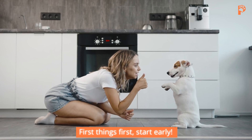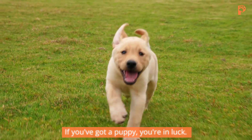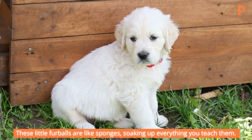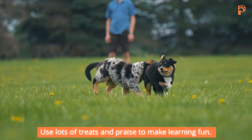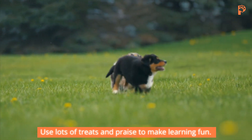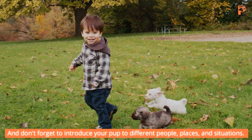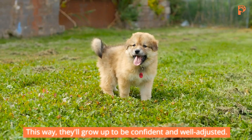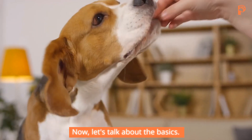First things first, start early. If you've got a puppy, you're in luck. These little fur balls are like sponges, soaking up everything you teach them. Use lots of treats and praise to make learning fun. And don't forget to introduce your pup to different people, places, and situations. This way, they'll grow up to be confident and well-adjusted.